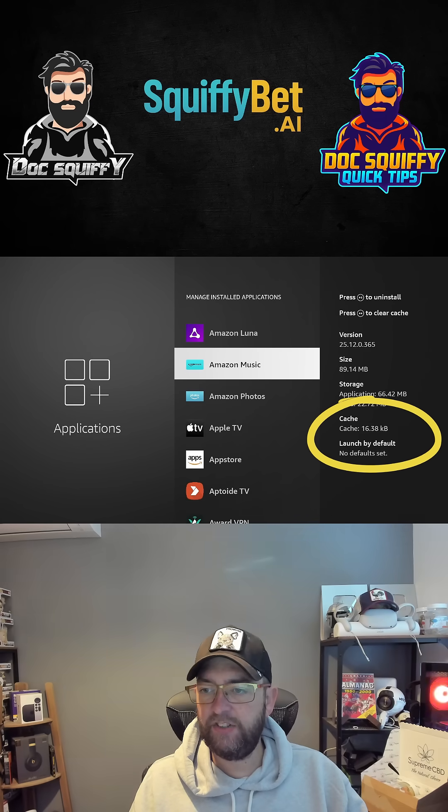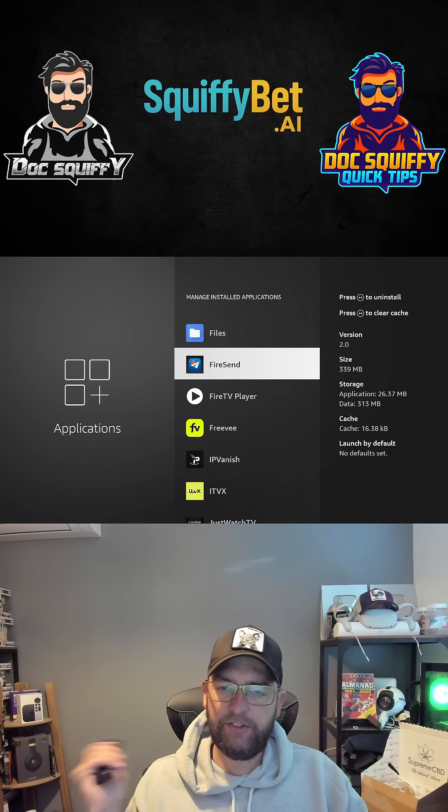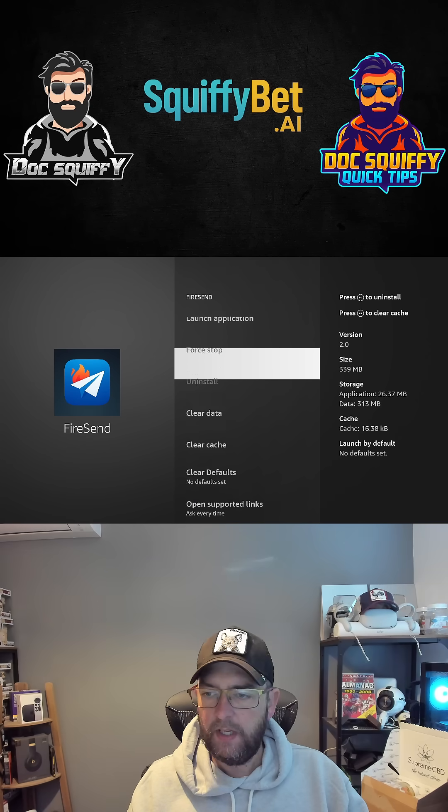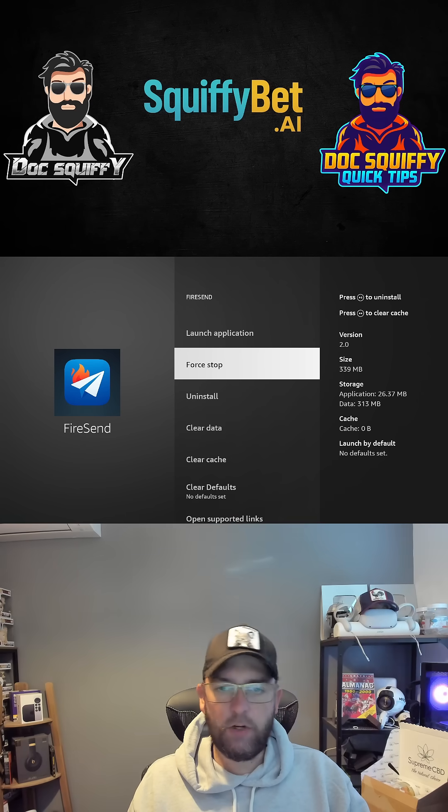Cache, cache, cache — these all have cache in them and they still all have cache. Let's find an application — let's go to Fire Send. This is a new app I'm launching. I can still clear the cache in here, it just went down to zero, and if I launch it...